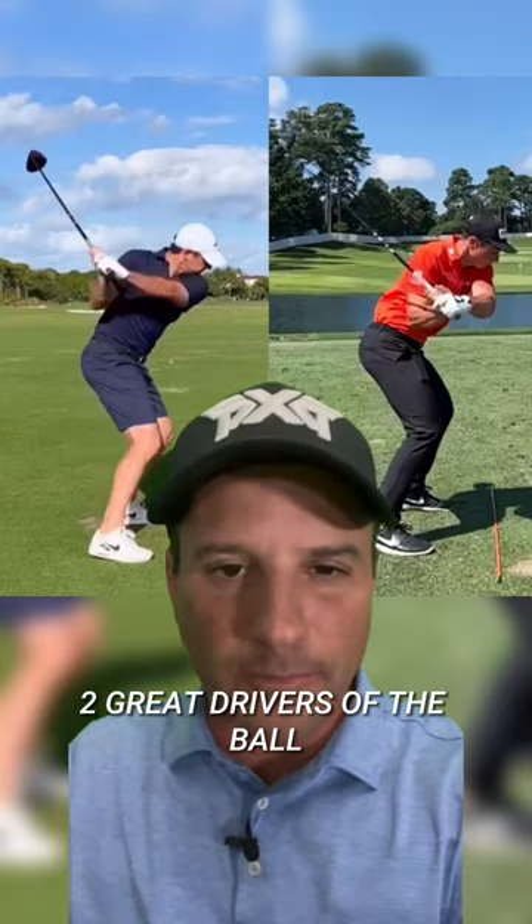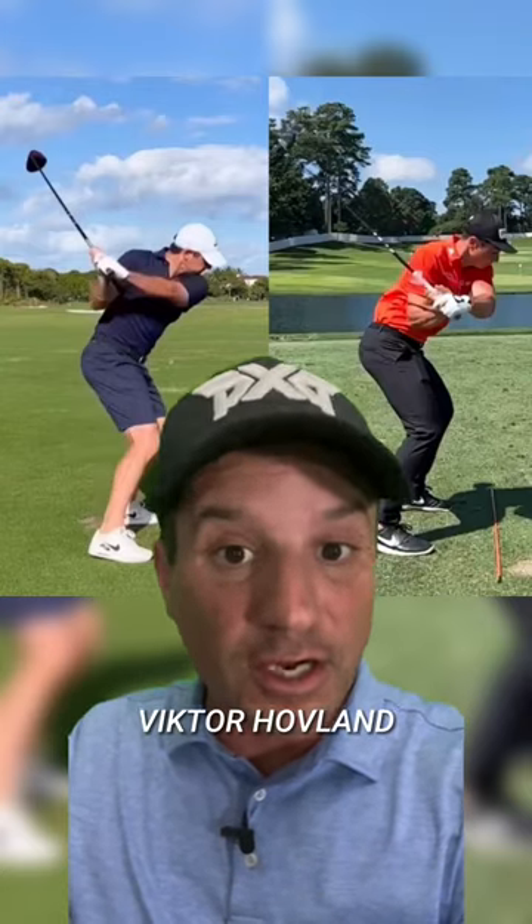Check this out. Two great drivers of the ball: Rory McIlroy and Victor Hovland. Let's start with Rory.